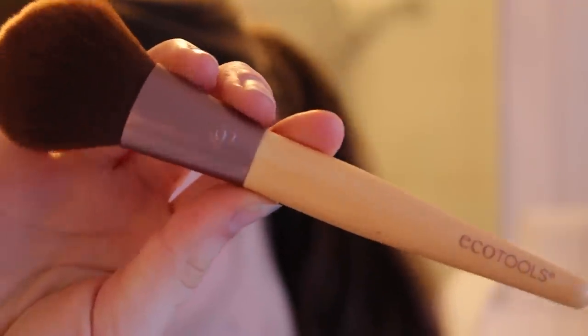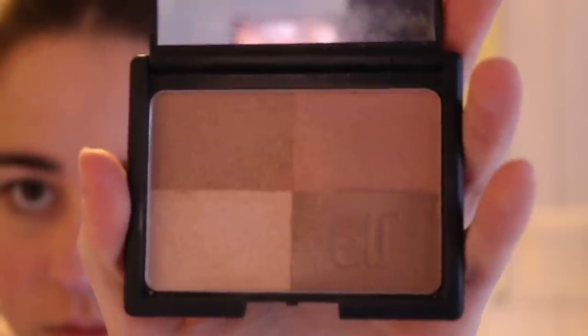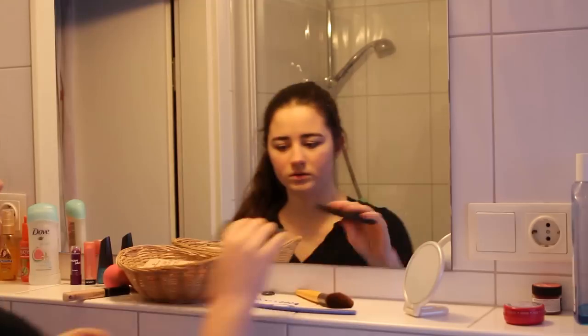Now I'm taking my big fluffy brush from Eco Tools and this ELF golden bronzer, just bronzing my face. I'm really not good at makeup, so I'm in no way a professional — I'm just showing you guys what I did. Since my area got a little messy I decided to clean it up a little.